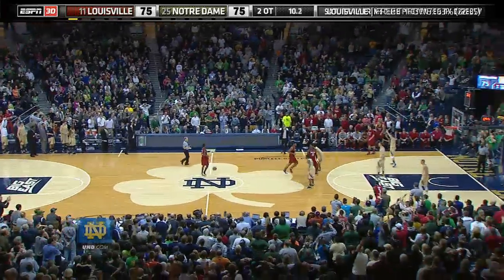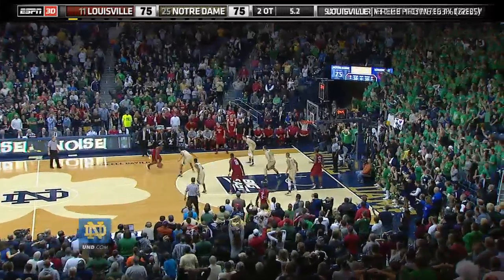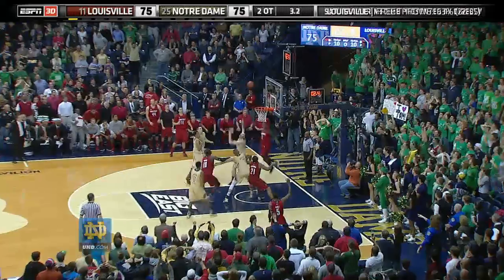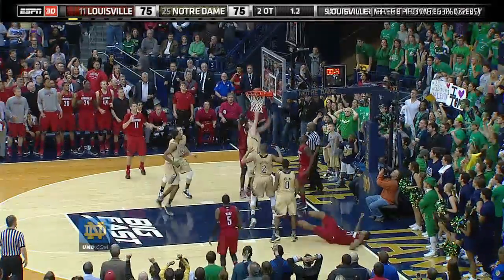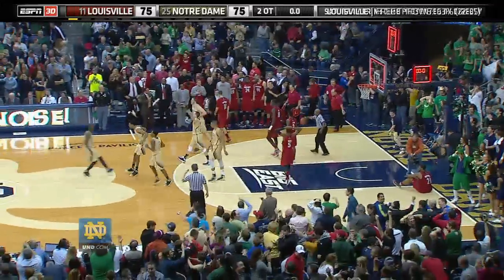Ten seconds left. Nine. Eight. Rush Smith with the basketball. Five. Four. Three. Smith drives the runner. No good. Rebound. No good. We are going to triple overtime. Can you believe it?